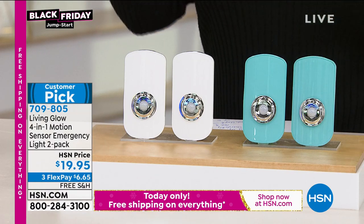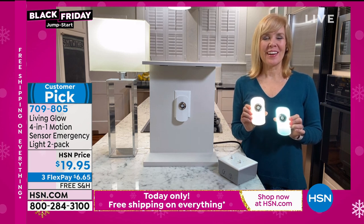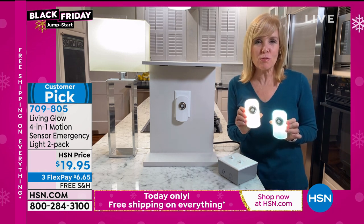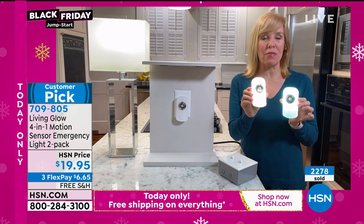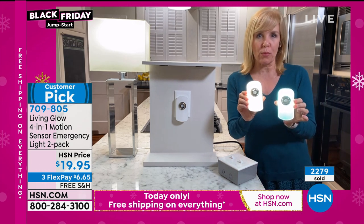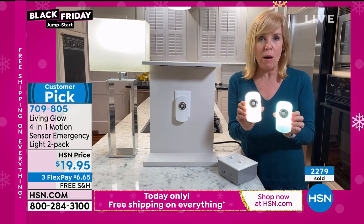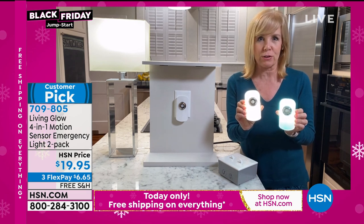Julie Truster is here. I kicked these off with you and I just got mine at home this week. We launched these a few weeks ago and we sold out. In the meantime, they've become a huge customer pick. They're back and I know they're going to sell out again. The thing with these is they are a regular nightlight — all you have to do is plug them into the wall. The difference is, when you lose power, they automatically come on because they have a rechargeable battery. You never have to buy a battery.